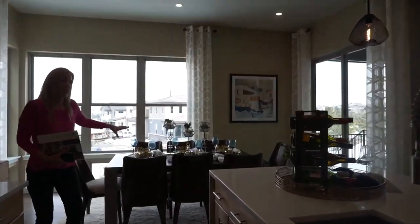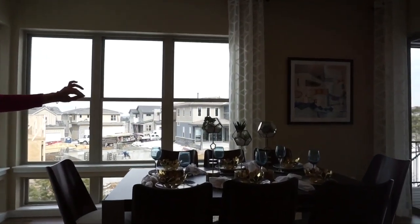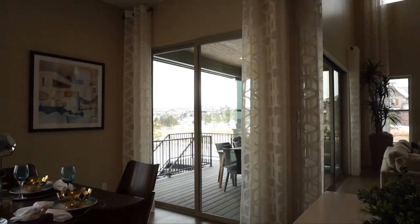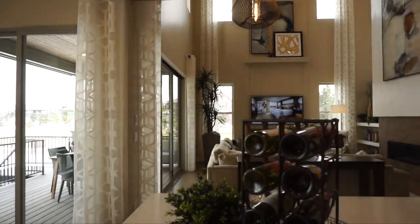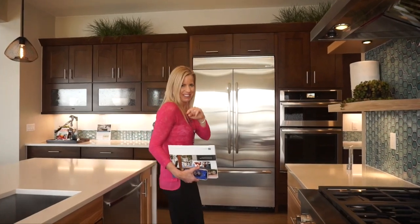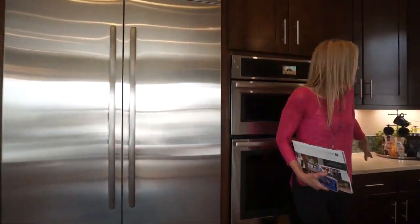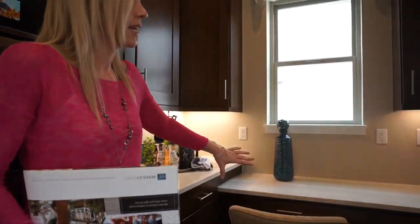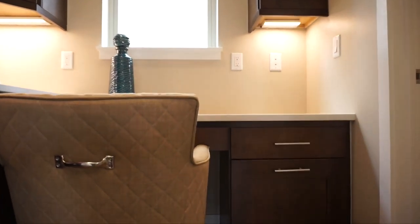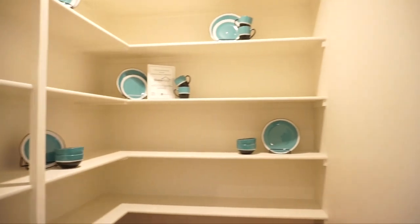Coming over this way, we have our informal dining area. Again, lots of windows — this house is really light and bright. We have slider doors leading out onto our patio or deck, depending on your elevation. They also put in a nice built-in desk here, a perfect place for your kid to do homework after school. And then a great big walk-in pantry. That does it for our main floor.